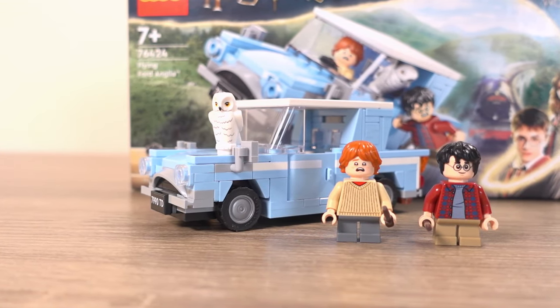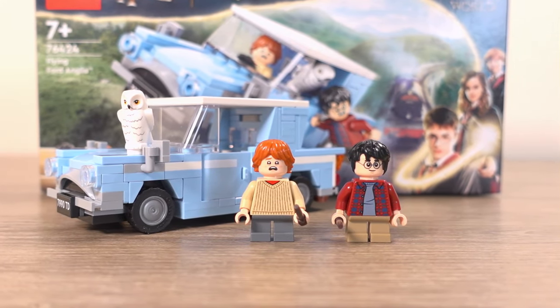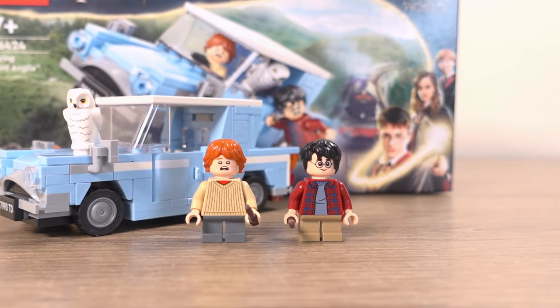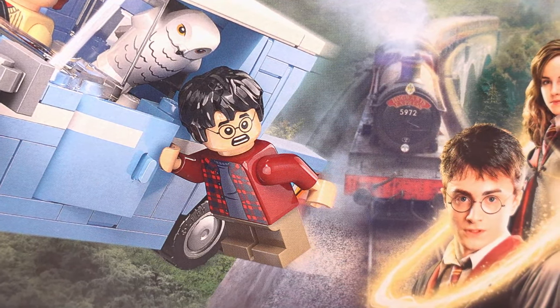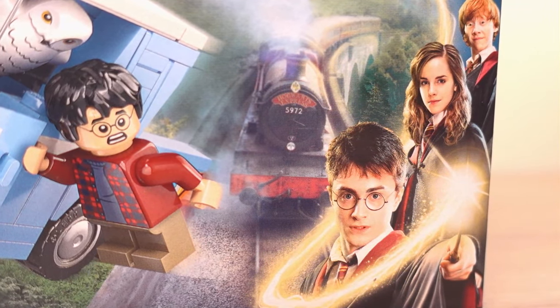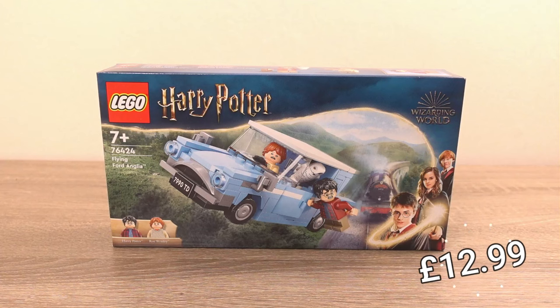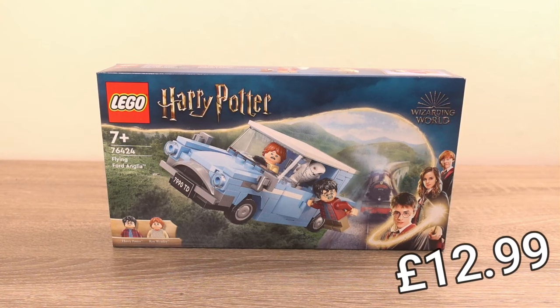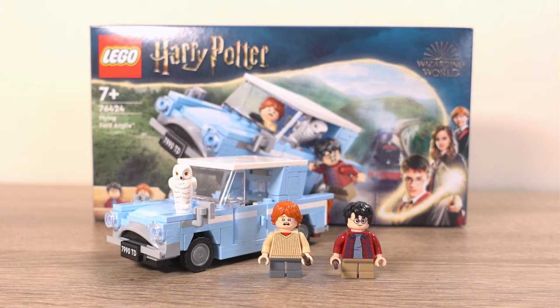The lack of a build in this set does mean it lends itself well to some imaginative play, allowing you to come up with your own scenarios. But most of us will likely want to recreate the famous scene from Harry Potter and the Chamber of Secrets where Harry and Ron escape to Hogwarts in the car because they are unable to get there by train. The price is set at £12.99 and when it came out it was very hard to get a hold of, hence this review only coming out now. It seems people like the price and I have no complaints either.